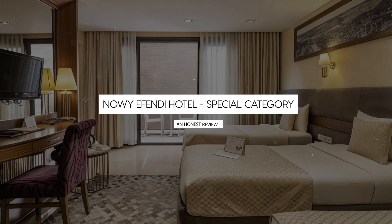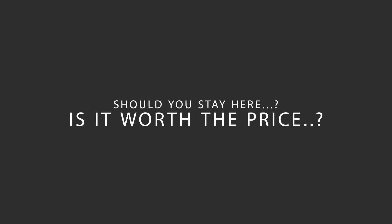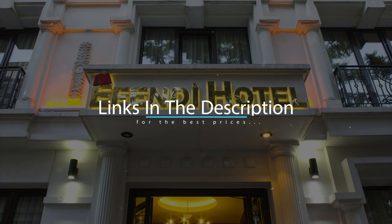Today we're diving deep into a review of Naui Effendi Hotel's Special Category, located in Fatih, Istanbul. Let's find out if this hotel lives up to its reputation and if you should stay there. For booking a stay at the most ideal price, check out the link in the description.